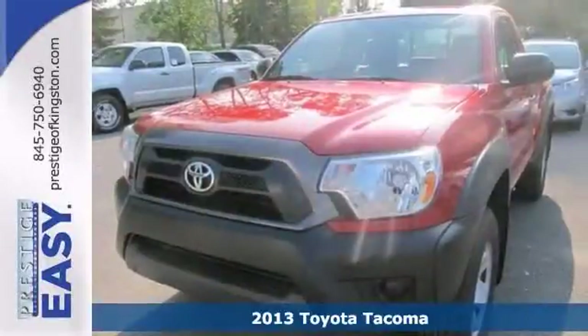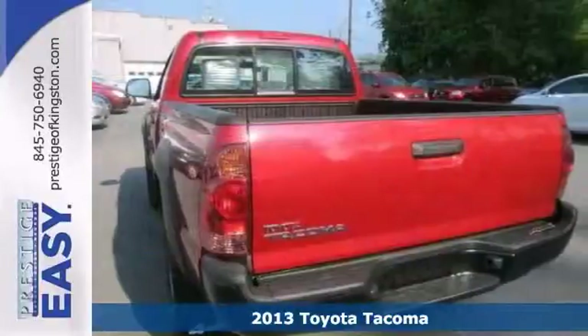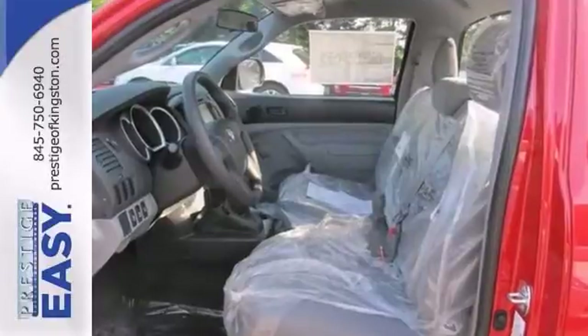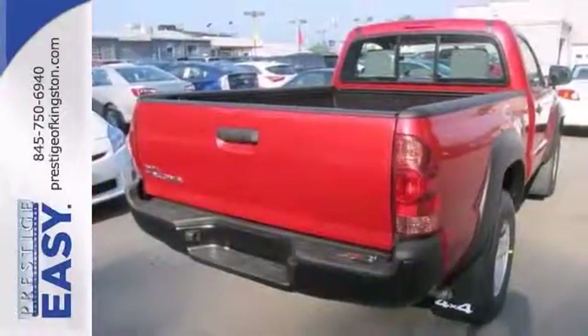Want to stretch your purchasing power? Well, take a look at this durable, reliable 2013 Toyota Tacoma. This affordable and dependable Tacoma is just looking for the right home to really serve, day in and day out.